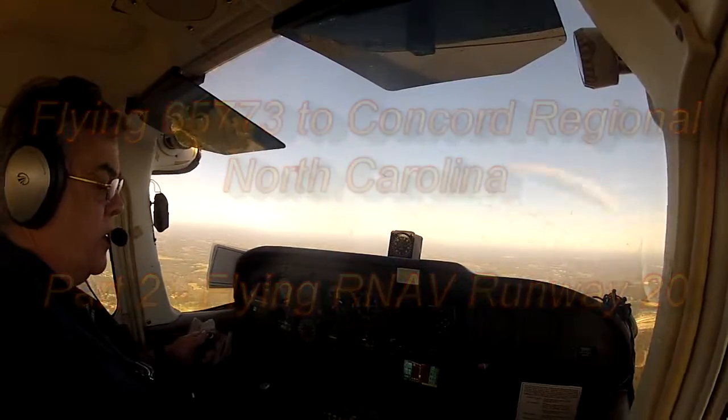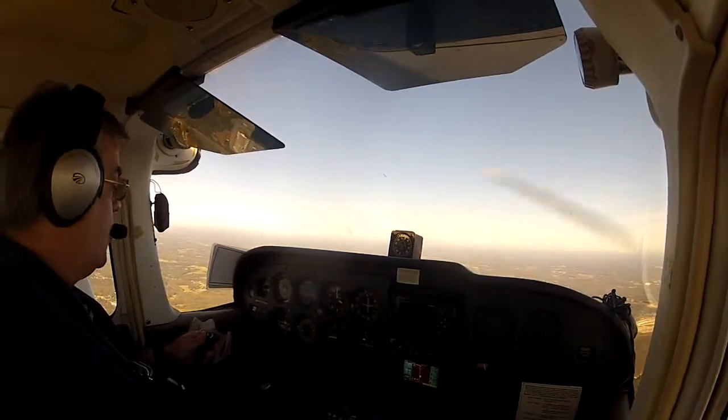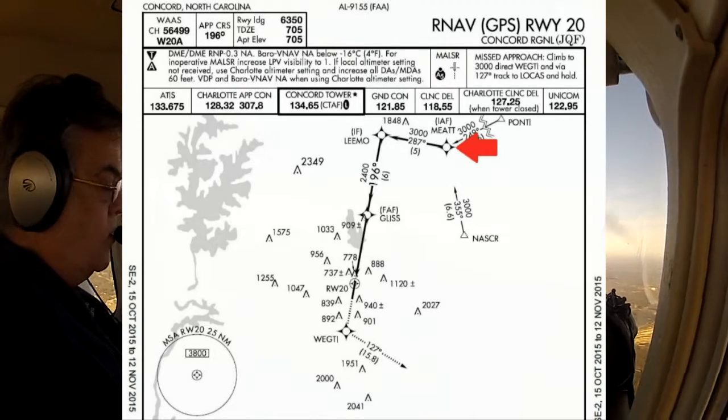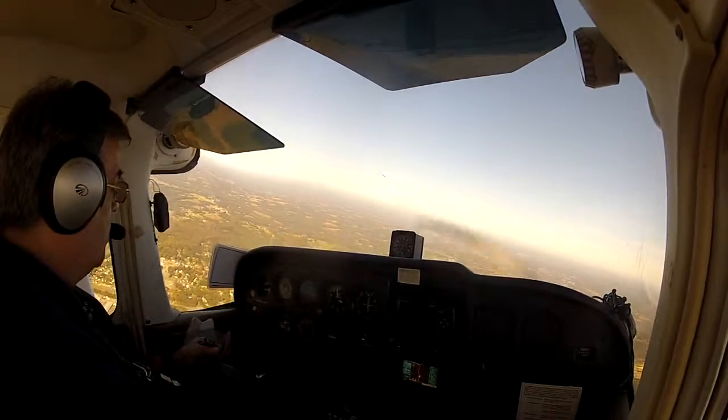Okay, it's giving me a countdown. My GPS gives me a countdown to the 288 degree, 287 degree turn. And start turn, standard rate. Let's see if it works out.